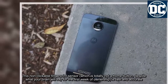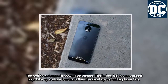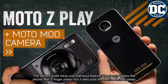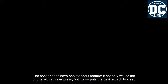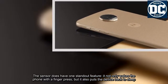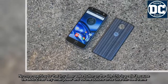The real home button is above it on screen. The sensor and logo do take up a whole bunch of otherwise dead space on the phone face. The sensor does have one standout feature though: it not only wakes the phone with a finger press, but also puts the device back to sleep — no more reaching for that tiny sleep/wake button on the side.